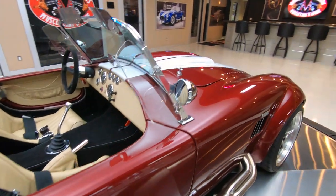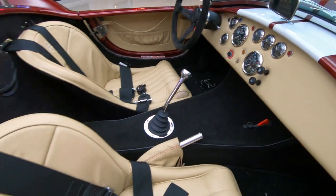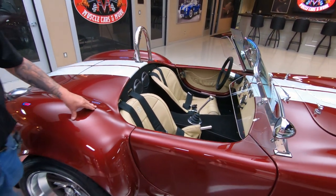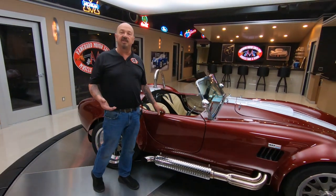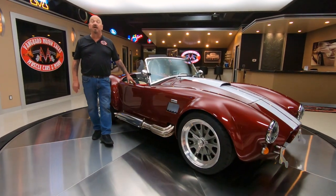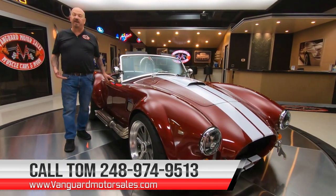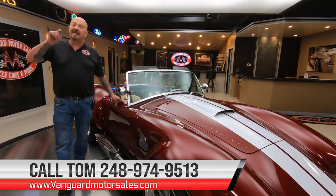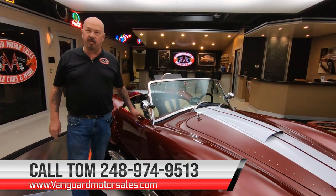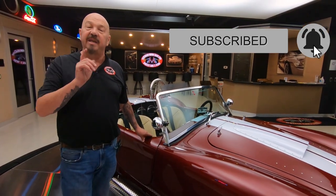Here at Vanguard Motor Sales we don't do any consignment whatsoever. That means we own this car, so you know we did our homework before we picked it up. The first thing that happens to every car and truck here at Vanguard is they go up on the lift — they get inspected, we take our pictures, we do our videos so you know exactly what your dream's going to look like when we park it in your driveway. If you want to see more pictures of this car and the rest of our inventory, go into the description and click that link — it'll take you right to our website. Make sure you subscribe to our channel and hit that little bell button so we can send you a notification every time we get a cool car just like this one in.